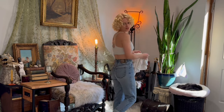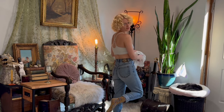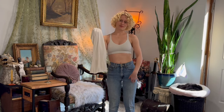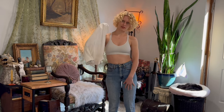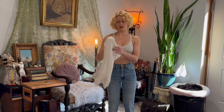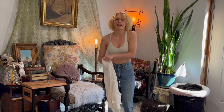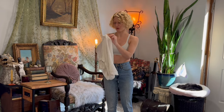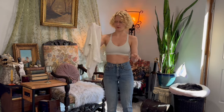I haven't worn jeans in so long — this feels weird. I do really love these jeans though. Something about jeans — I don't particularly like this blue color for fantasy. However, I was talking to Epi, my friend, the other day, and we were talking about how if you just dye your jeans dark olive green that kind of solves all the problems, so that might be what's happening to this pair.